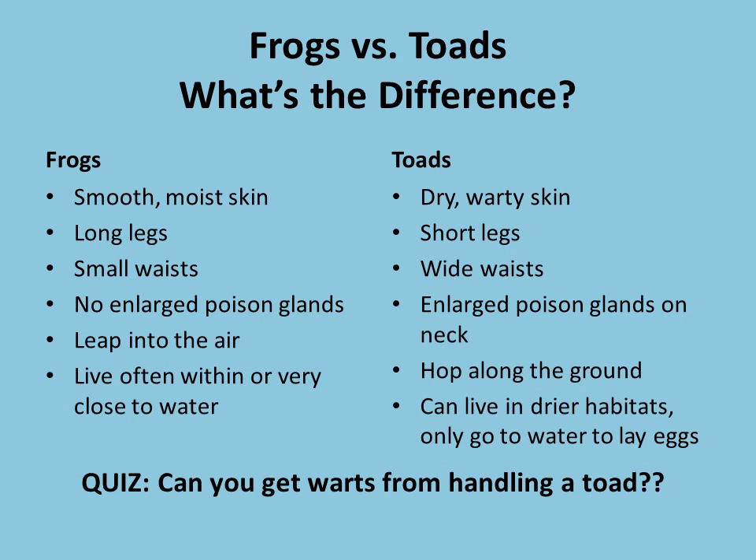Frogs are going to have small waists where our toads tend to have a little bit wider waists. Frogs don't really have any enlarged poison glands like we'll see on our toads, who do have some big poison glands on their neck. Frogs can leap into the air where toads are going to hop along the ground. Frogs live pretty close to water or inside the water, where our toads — because they've got that drier thicker warty skin — can live in some drier habitats. They only need to go to the water to lay their eggs.